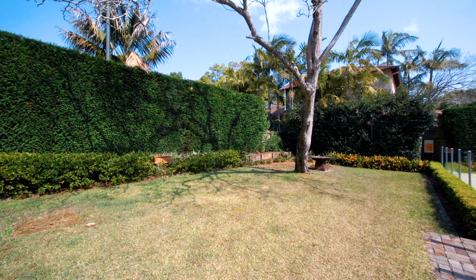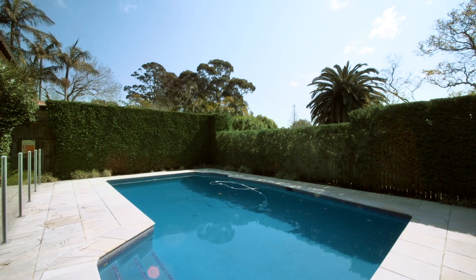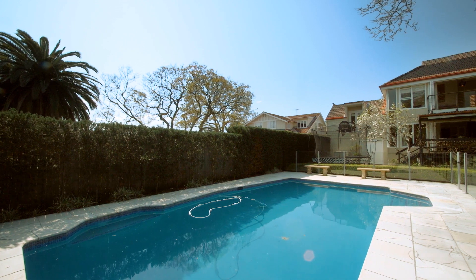From the outdoor deck flows the classic private rear garden, perfect for all age groups with level lawns, an in-ground pool — solar heated — and a fantastic fire pit.